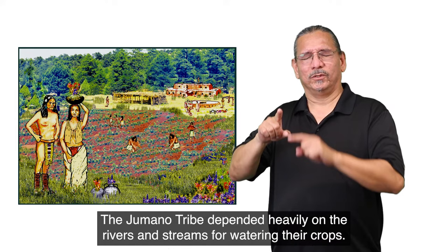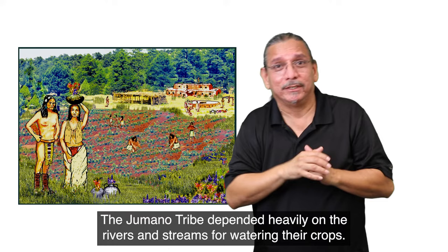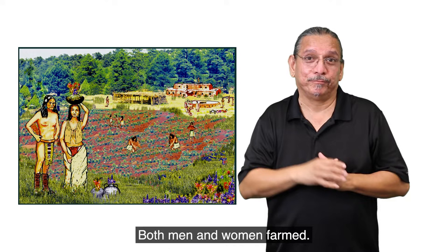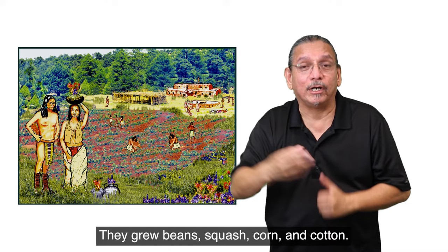The Jumano tribe depended heavily on the rivers and streams for watering their crops. Both men and women farmed. They grew beans, squash, corn, and cotton.